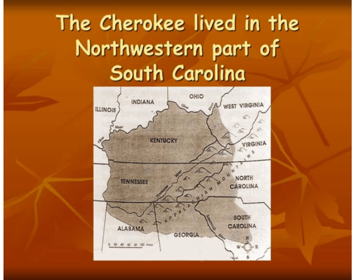The first thing we're going to talk about is where the Cherokee lived in South Carolina. The Cherokee lived in the northwestern part of South Carolina. They lived in the mountainous part, which would be the Blue Ridge region, and they also lived in the hilly part of the Piedmont region.